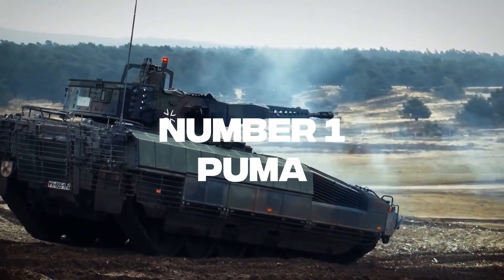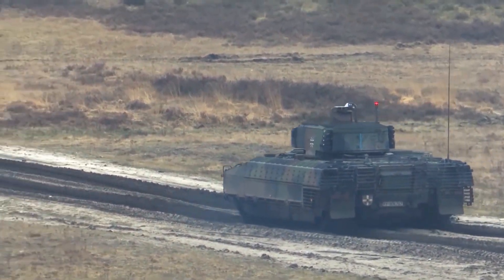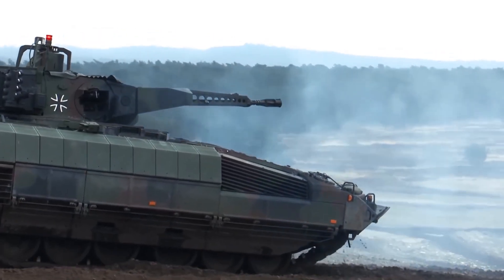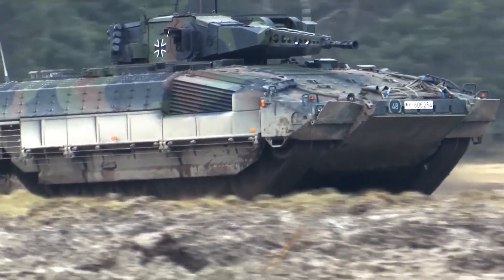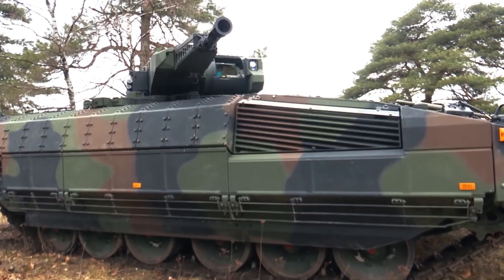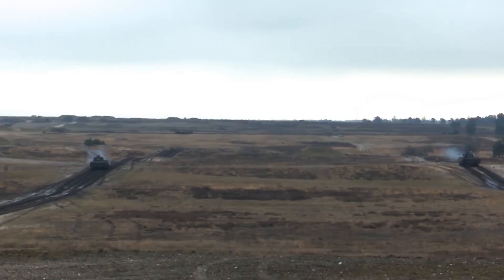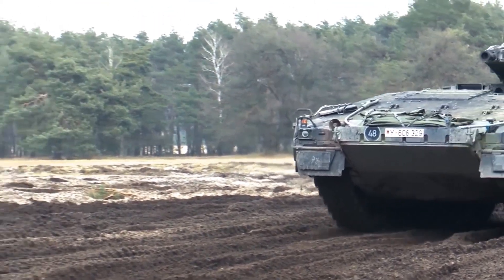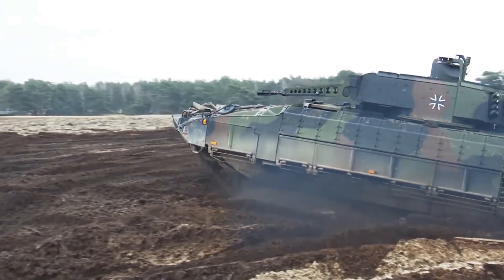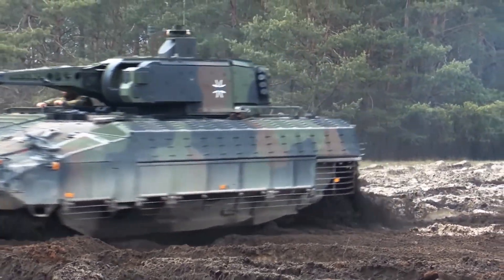Number 1: PUMA. The PUMA is a German infantry fighting vehicle designed to replace the German Army's older IFVs, and is currently the most protected production IFV in the world. To meet its operational needs, it features modular add-on armor in three different protective layers. The PUMA is heavier than a T-72 main battle tank, and its best-protected configuration can reportedly survive 120–125mm tank rounds over the front arc, as well as a mine blast equivalent to 10 kilograms of TNT. The PUMA is also outfitted with an advanced threat warning system.